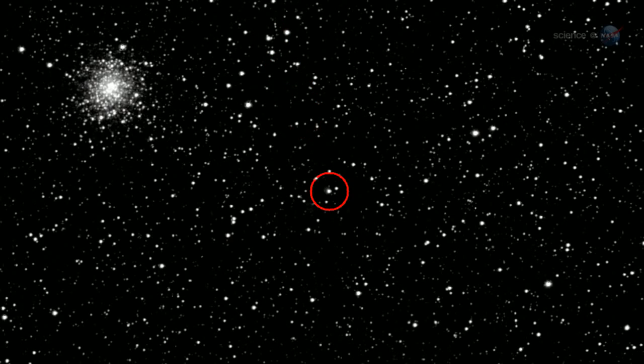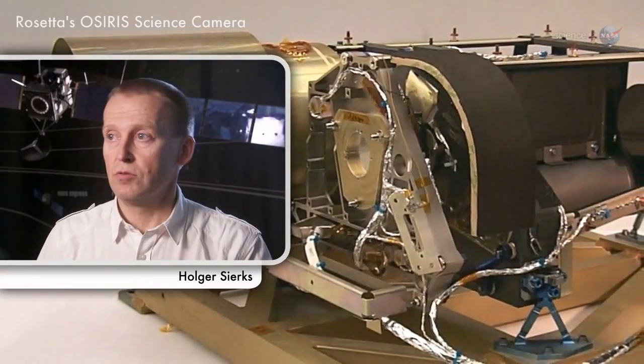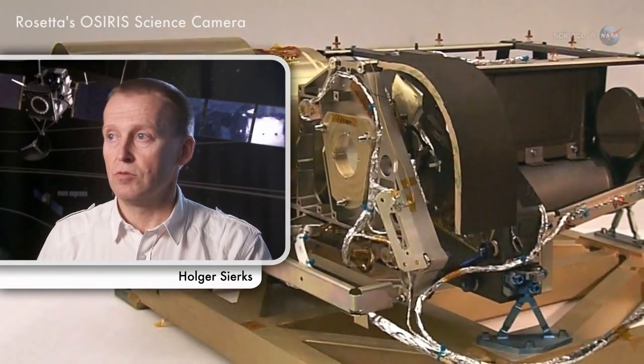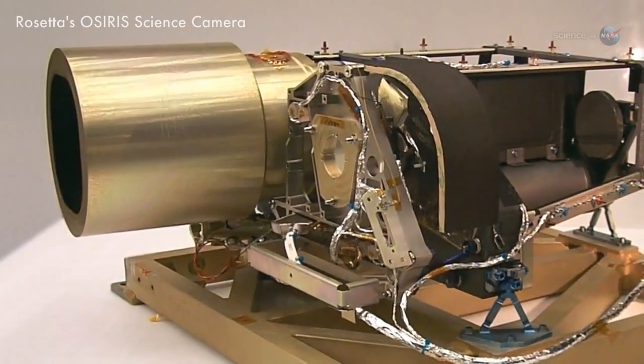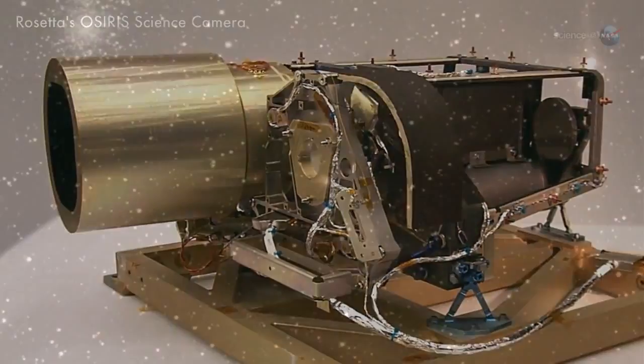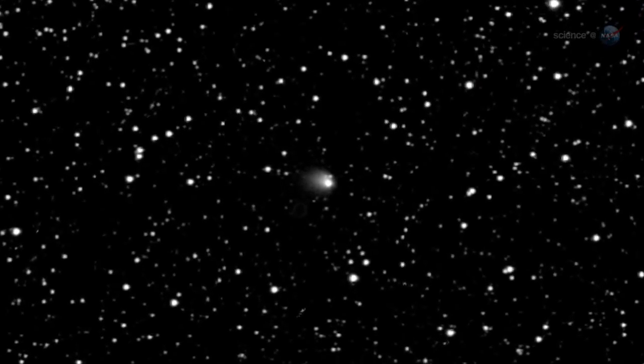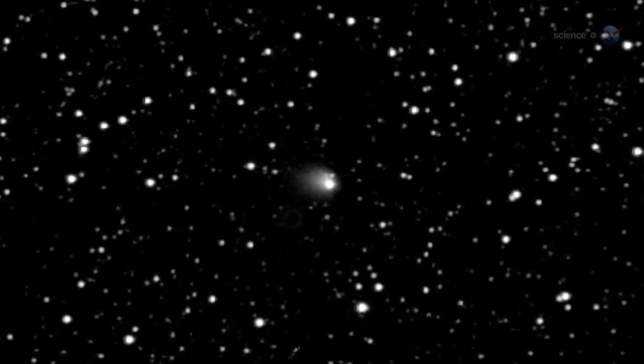Then, on May 4th, a bright cloud appeared around the nucleus. "It's beginning to look like a real comet," says Holger Sirks of the Max Planck Institute for Solar System Research in Germany, where Rosetta's OSIRIS science camera was built. "It is hard to believe," he says, "that only a few months from now, Rosetta will be deep inside this cloud of dust and en route to the origin of the comet's activity."